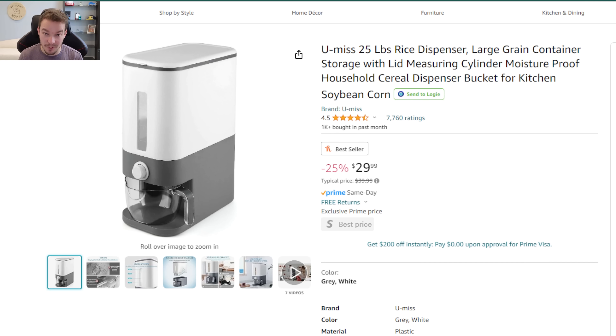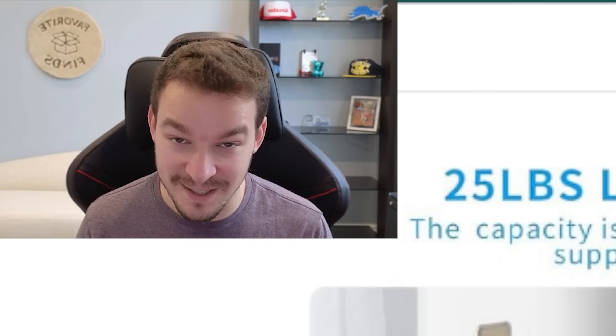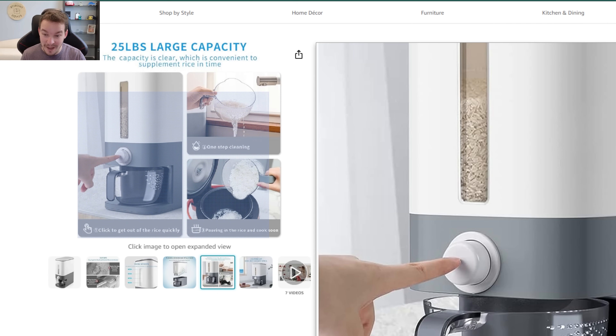First up we have this rice dispenser. It can hold 25 pounds of rice and dispenses into the measuring cup you're seeing here, which doubles as a strainer — so you can measure your cup, wash your rice, and pour it right into your rice cooker. What I do is buy those large bags of rice at Costco, which is way cheaper than buying rice in smaller quantities. You can buy a 25-pound bag and save money almost immediately.